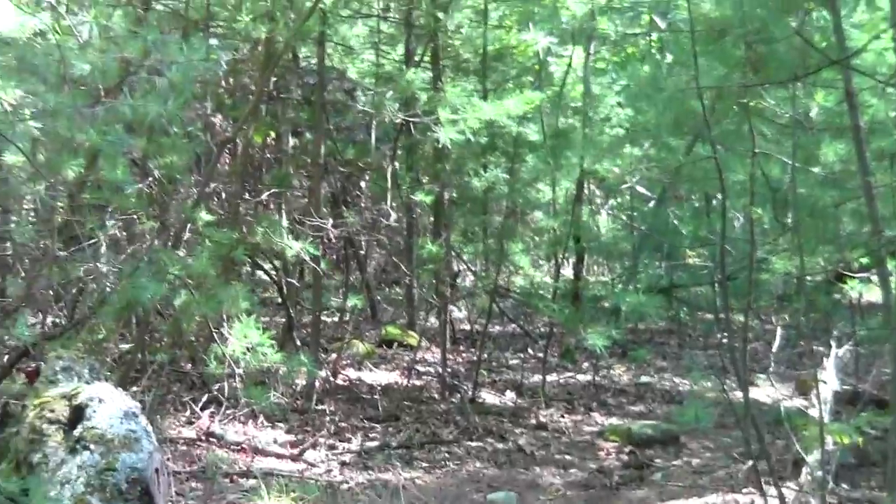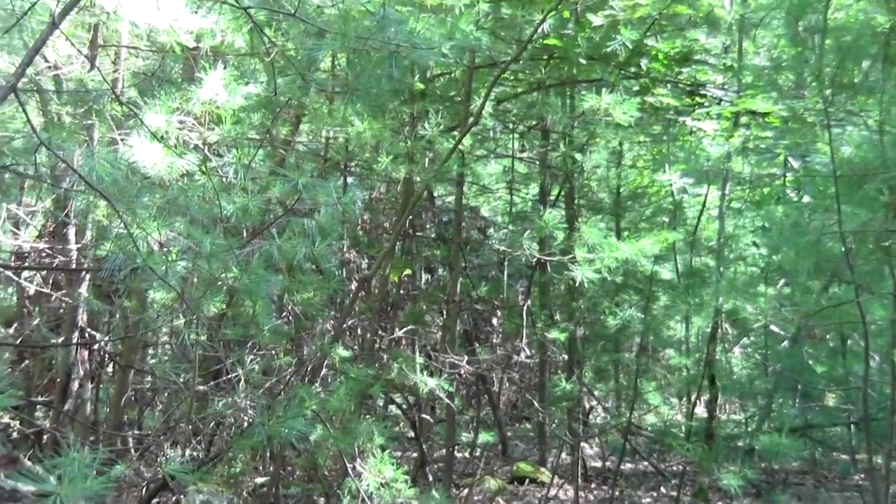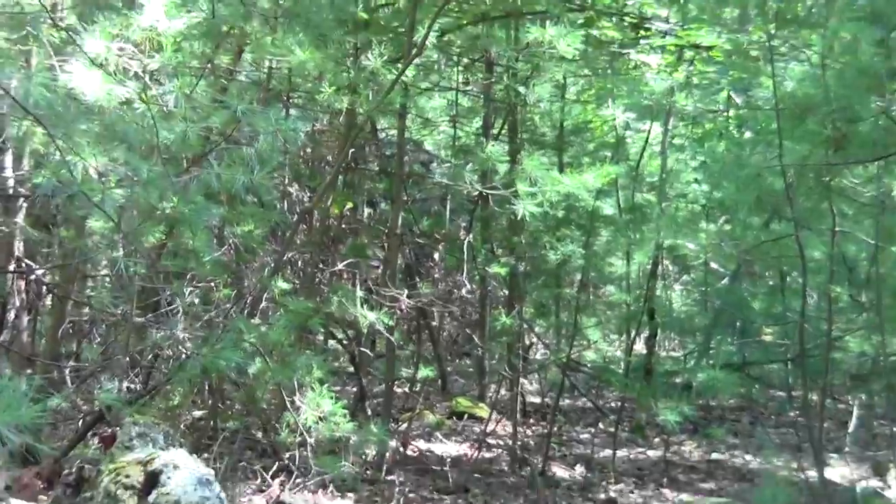The trail description claims a bunch of steepness. This should be interesting for an out-of-shape weasel.